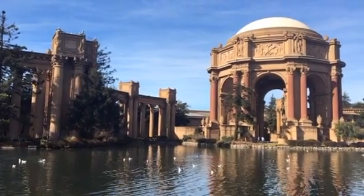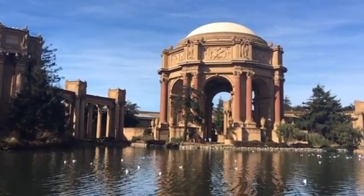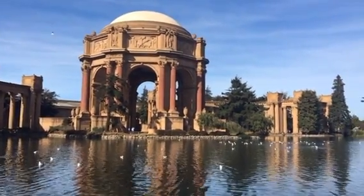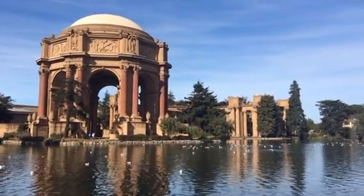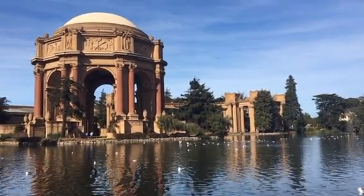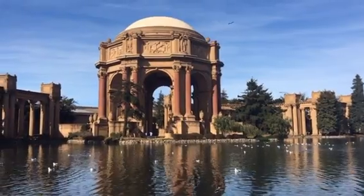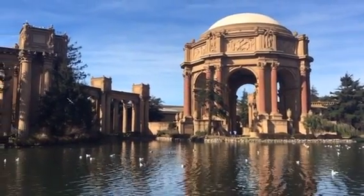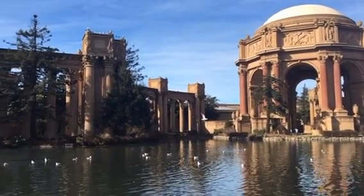The Palace of Fine Arts was built for the 1915 Pan-American Exposition, which San Francisco is celebrating its 100th anniversary. And this is a Bernard Maybeck structure right here. Although many artisans were part of the exposition, this is the only building or structure that's left from that.